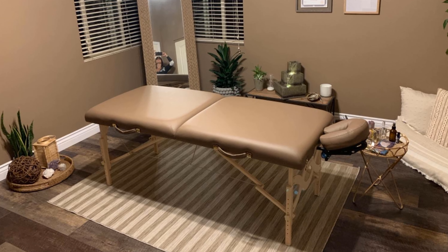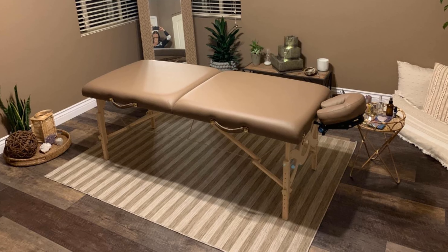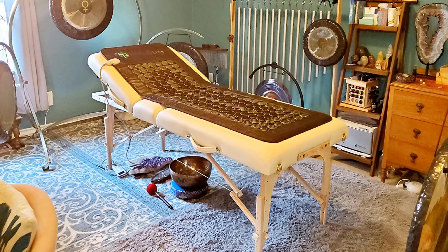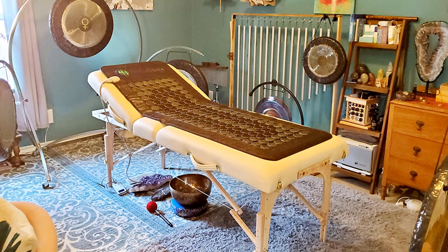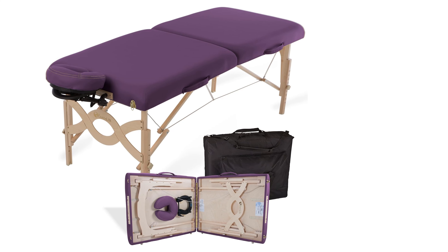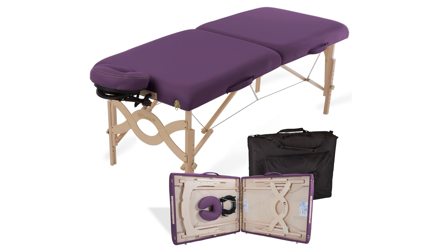The table is the perfect combination of soft and supportive. When getting our massage, we felt comfortable without feeling squished, even as the therapist applied strong pressure to our tight muscles. We found the face cushion to be extra soft and roomy, which made it easy for us to relax. We think this is a high-quality, versatile table from a brand that experts love.